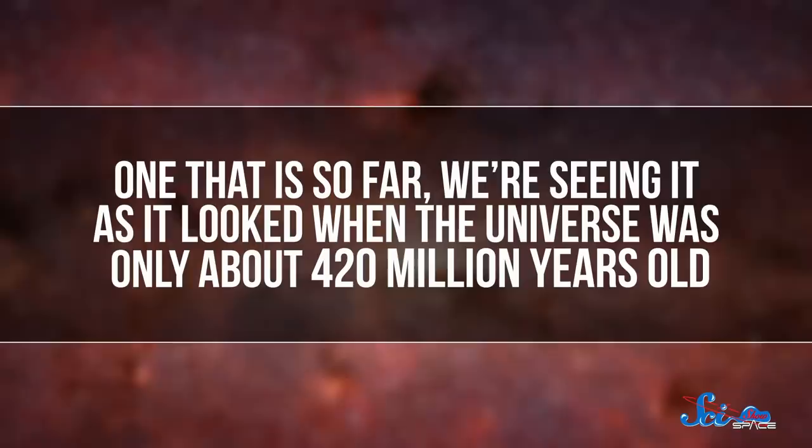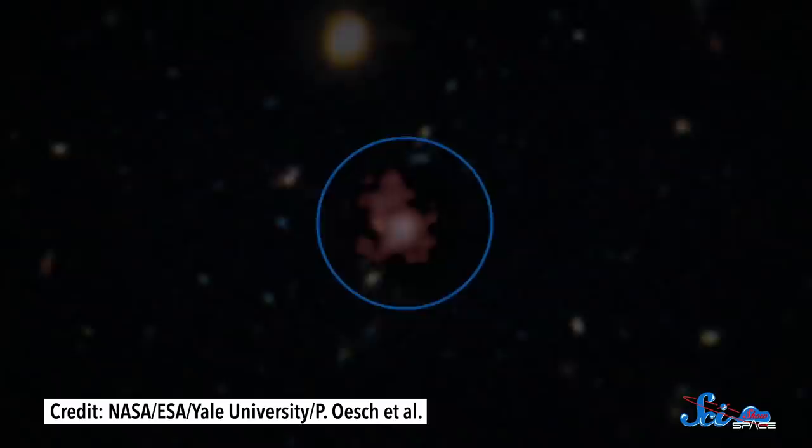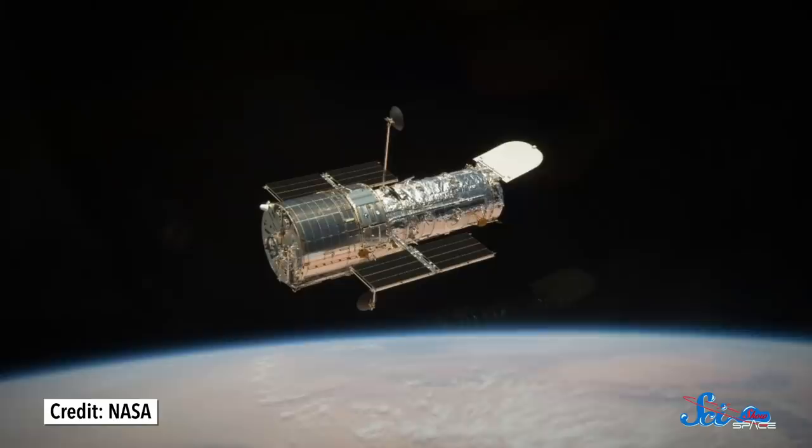One that is so far, we're seeing it as it looked when the universe was only about 420 million years old. The Hubble Space Telescope identified this galaxy in 2014, and it's dubbed GNZ11. Back then, Hubble found this thing by pushing its instruments to their limit.